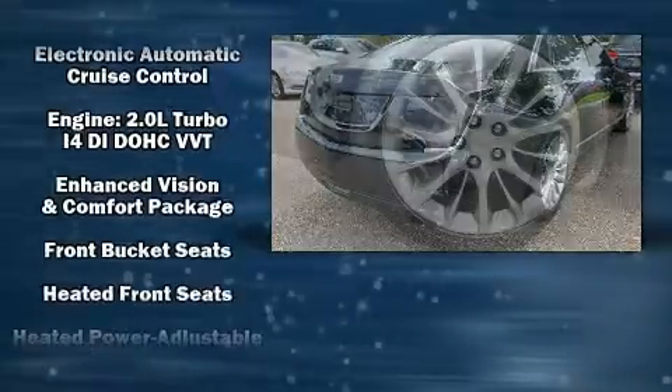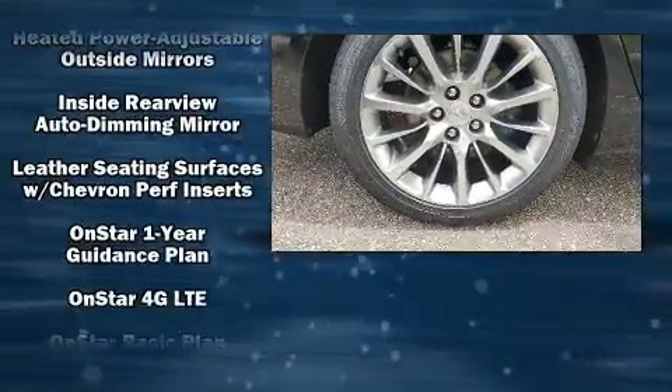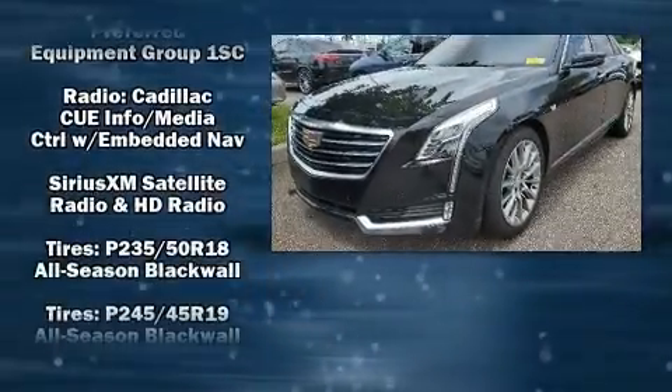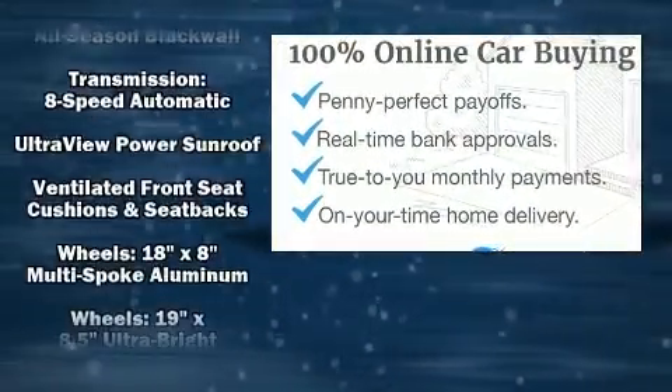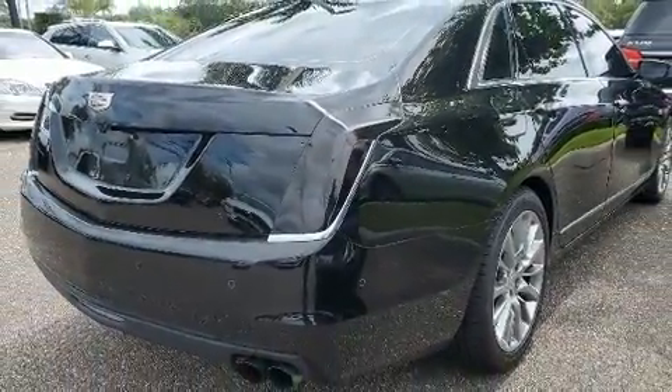Safety equipment has been integrated throughout, including front side impact airbags, traction control, brake assist, a panic alarm, OnStar, and four-wheel disc brakes with ABS. Electronic stability control ensures solid grip atop the road surface, no matter how challenging the driving conditions.